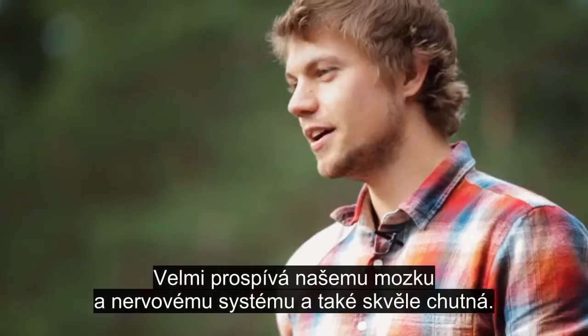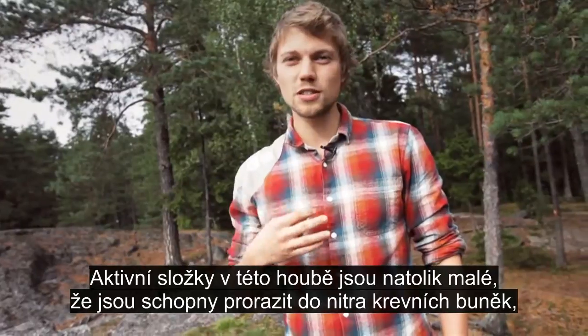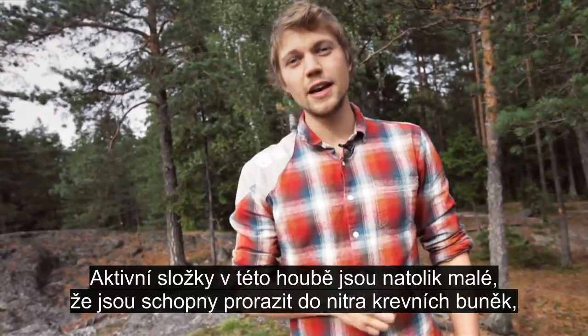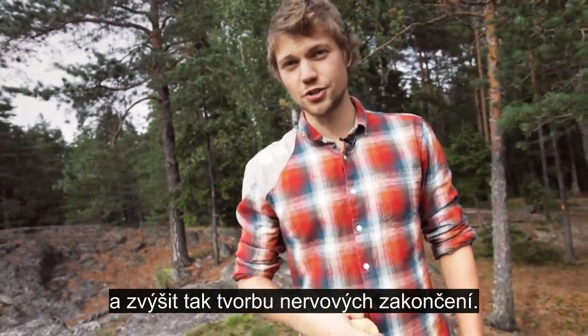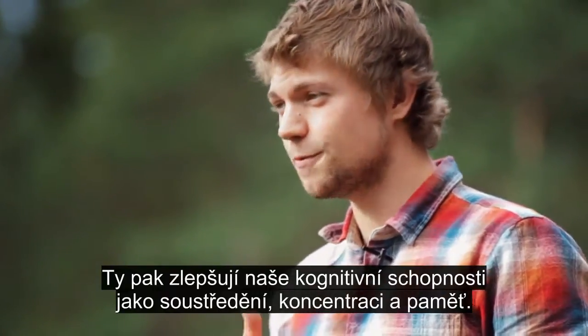It also tastes really good. The active components in this mushroom are small enough that they can cross the blood-brain barrier in our bodies and increase nerve growth factor production. This increases our cognitive abilities such as focus, concentration, and memory.